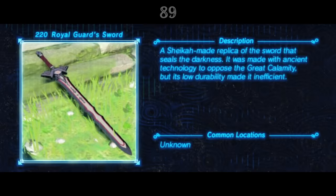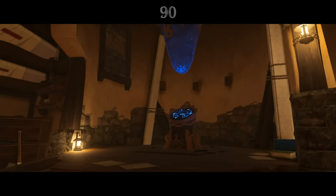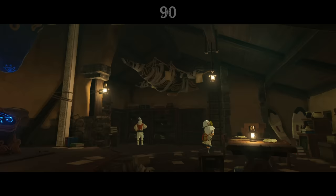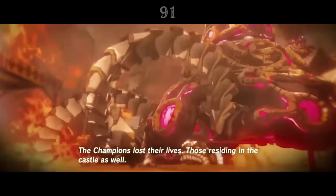The Royal Guard Sword is apparently a Sheikah-made replica of the Master Sword, forged with ancient technology to oppose the Calamity. Its design is similar to the Blade of Evil's Bane, but a design flaw made it too brittle for prolonged combat. The Hateno tech lab is packed with ancient Sheikah relics, like half-assembled guardians, Sheikah Slate pedestals, and even what looks like a miniature divine beast shaped like a manta ray hanging from the ceiling.